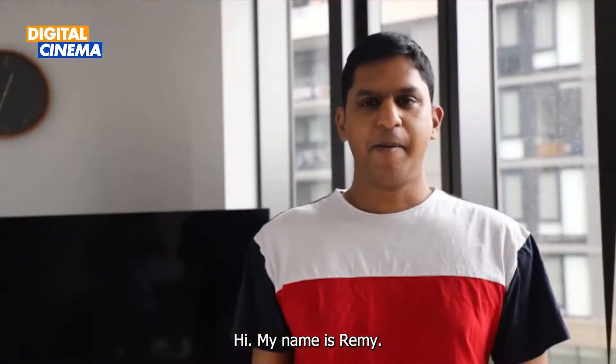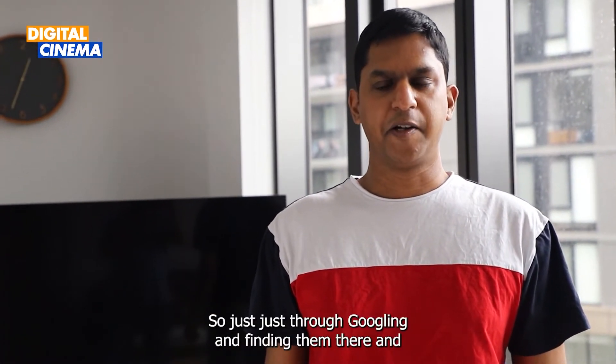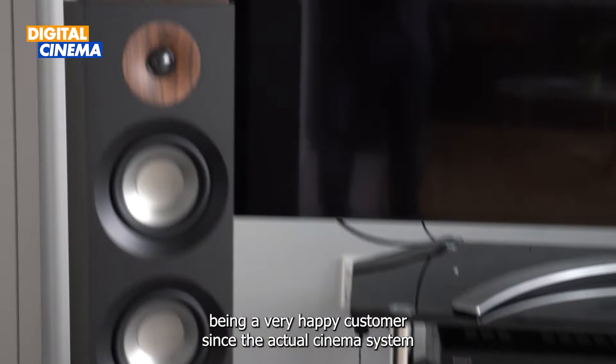Hi, my name is Ramey. I've known about Digital Cinema for a long time. I've been a long-time customer, just through googling and finding them, and been a very happy customer since.